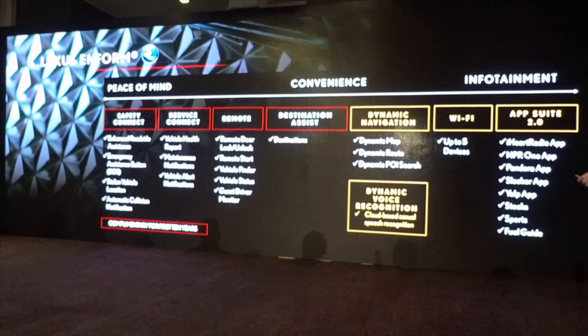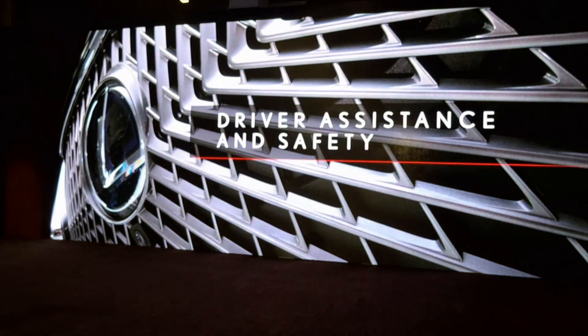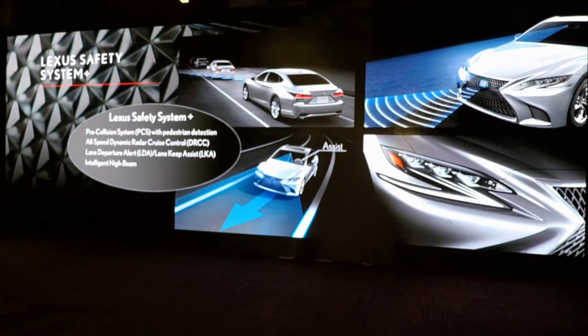Wi-Fi supports up to five devices. Safety is always important with Lexus. We have Lexus Safety System Plus standard. Introduced a few years ago, it incorporates pre-collision system with pedestrian detection, all-speed dynamic radar cruise control, lane departure alert, lane keep assist, and intelligent high beams — if oncoming traffic triggers the high beams, they dim, then go back up once the oncoming car passes.